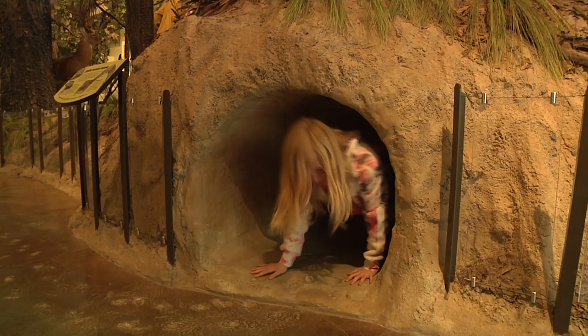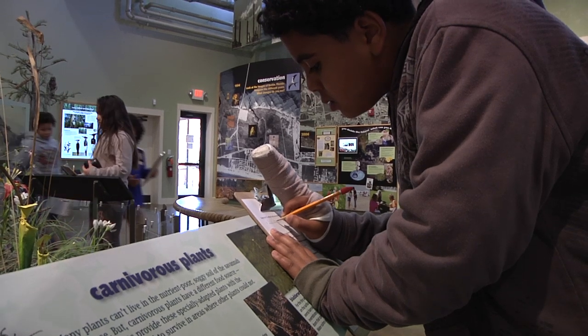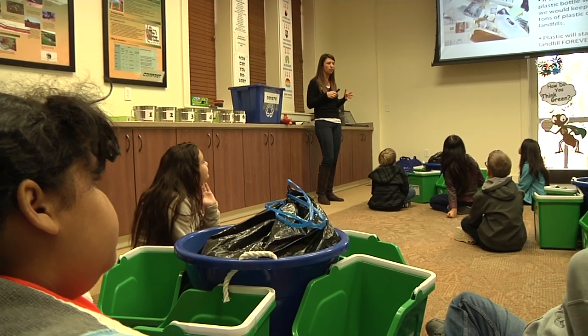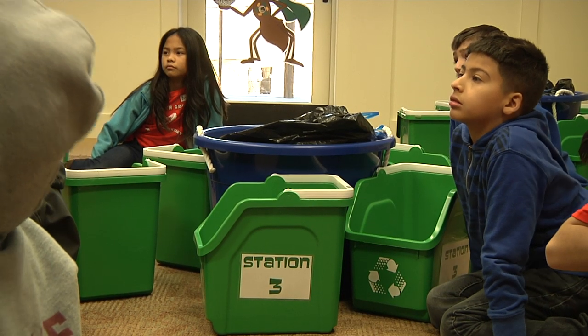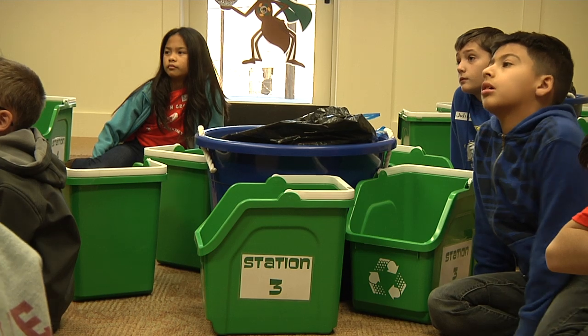We have learned early on that obviously science is so important. In order to make that stick, all of our educators have their own little method. After Lauren's lesson, the kids play a game to test what they've learned.